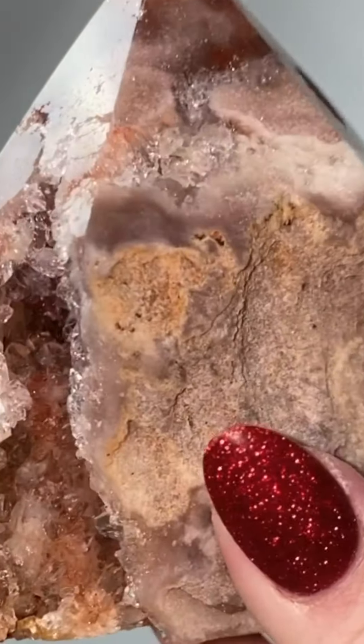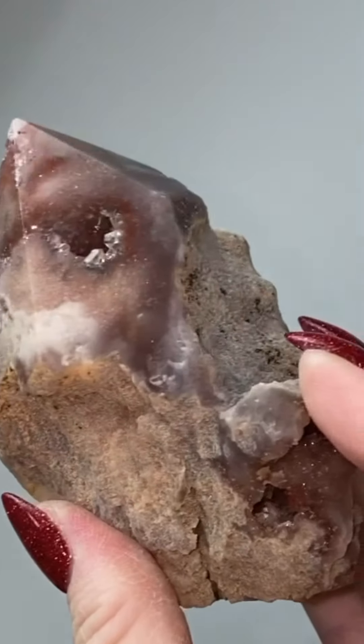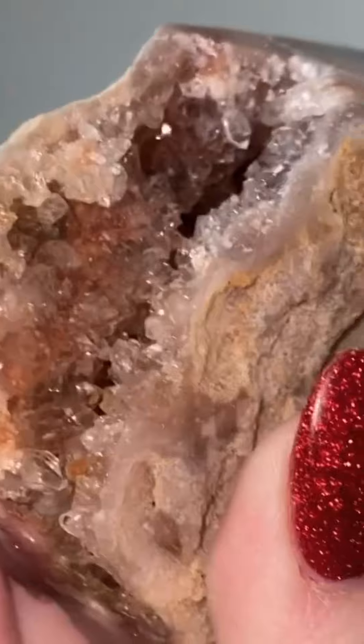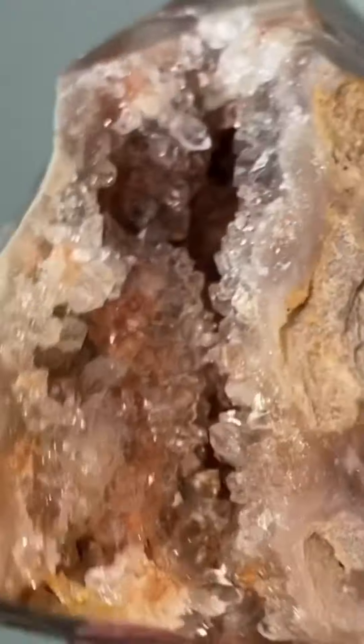This one is pink amethyst from Patagonia, Brazil. It has a beautiful crystal cave inside. There's lots of beautiful pinks and purples. The sparkle is insane. Look at the inside of this cave — it is driving me insane. I love pink amethyst.